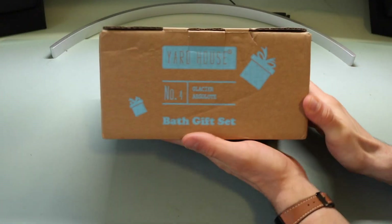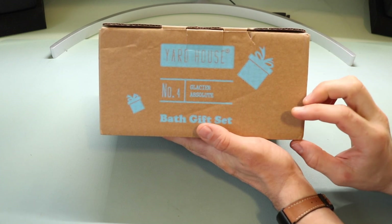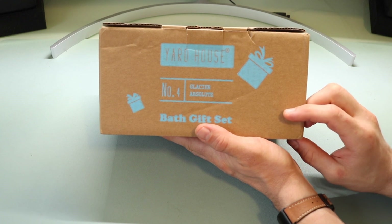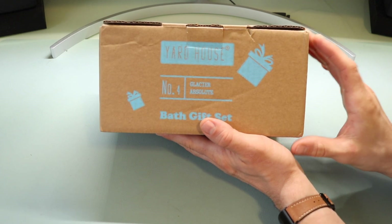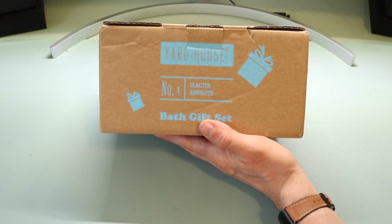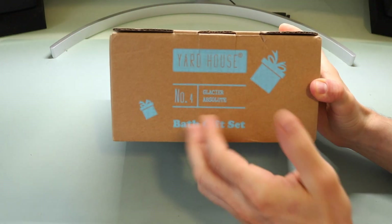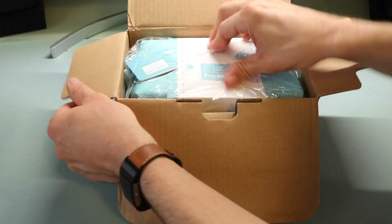Now we'll get into the box. This is the Yardhouse Bath and Body Men's Gift Set — their Glacier Absolute version. It encompasses five separate items: a deodorant stick, body wash, facial scrub, body lotion, and a two-in-one conditioner, as well as a loofah. It's a comprehensive men's grooming kit for on-the-go, travel, or home use. The packaging is a basic cardboard box with the Glacier Absolute labeling and a light blue color scheme.